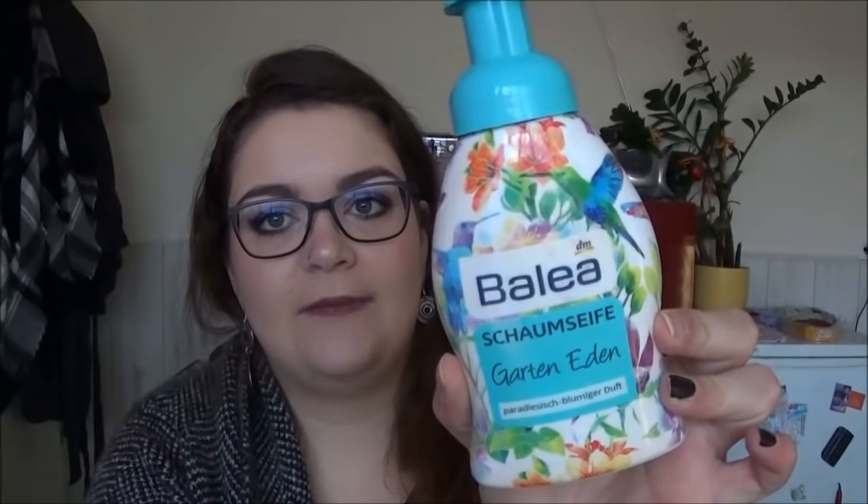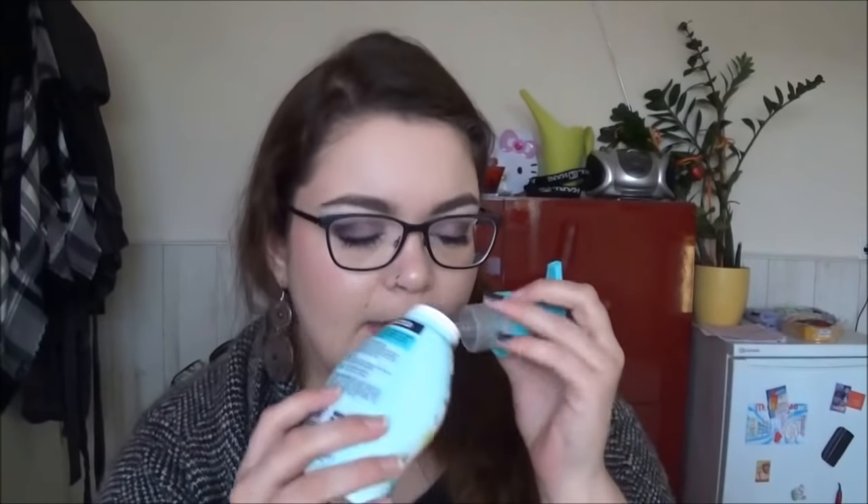Dann habe ich von Balea die Schaumseife Garten Eden aufgebraucht. Die haben wir im Sommer verwendet, war leider nicht so wahnsinnig ergiebig. Der Duft war schön fruchtig und ein bisschen blumig, hat mir sehr gut gefallen, das Design ist ein Traum. Habe ich mir aber jetzt erstmal nicht mehr nachgekauft – bei Handseifen variiere ich gerne und probiere mich aus. Das war jetzt kein Mind-blowing-Effekt.